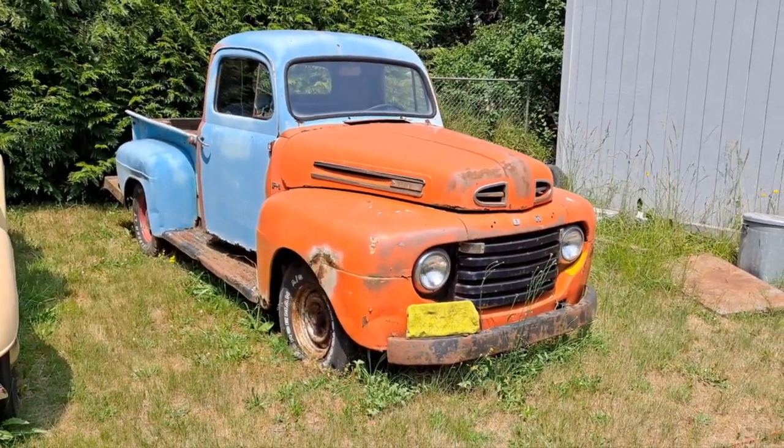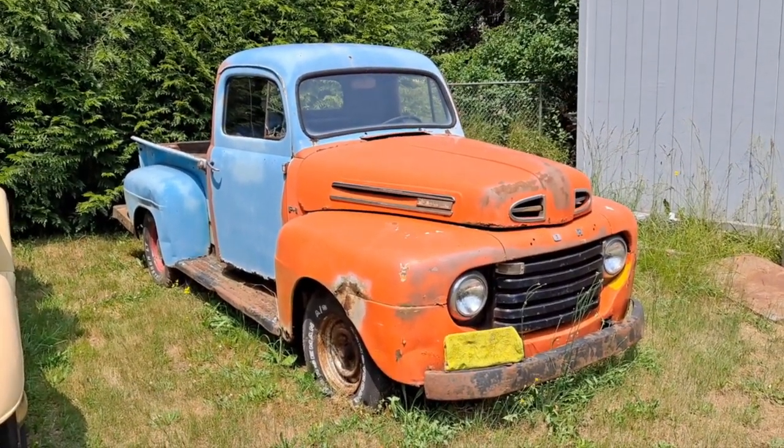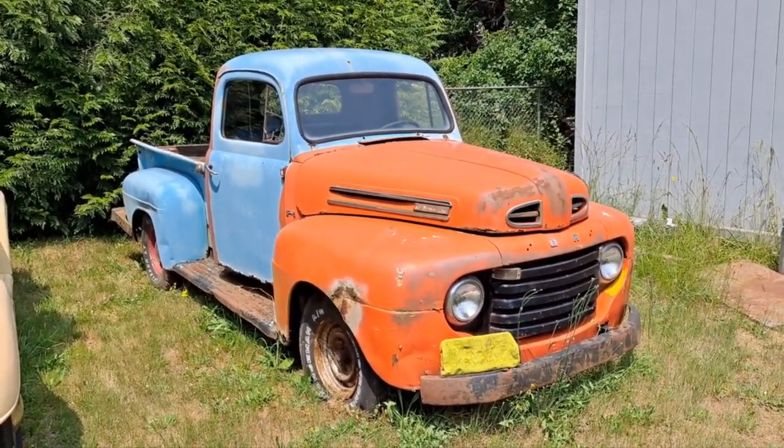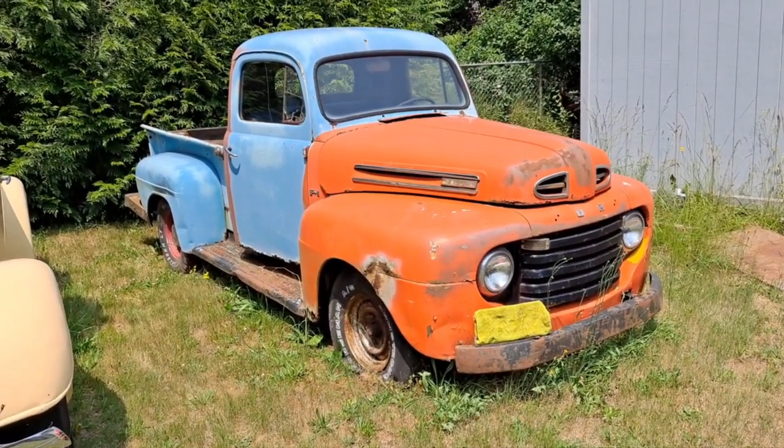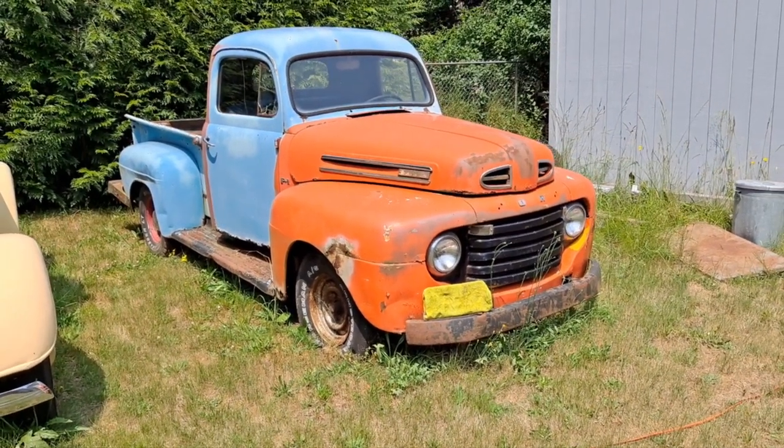Today is Independence Day 2023. Taking a break from working on one of my other cars to give you all a tour of this 1950 Ford F1 pickup that's been in my family for 23 years.